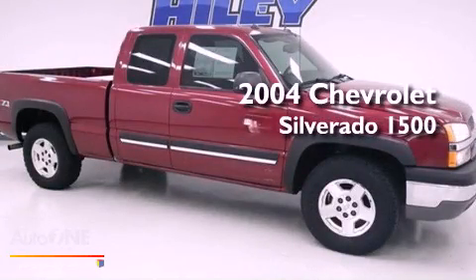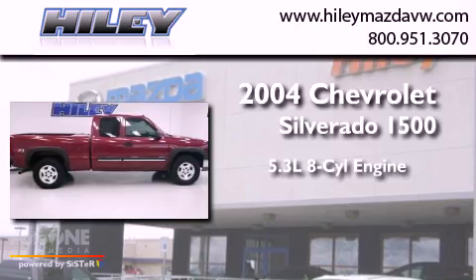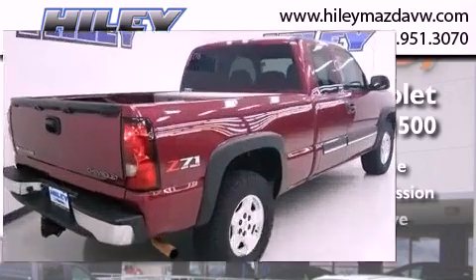This is a 2004 Chevrolet Silverado 1500. It has a 5.3-liter eight-cylinder engine, an automatic transmission, and four-wheel drive.